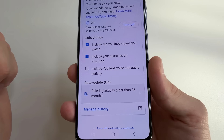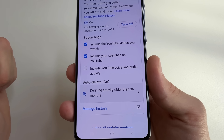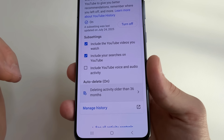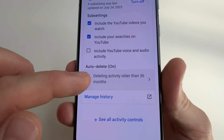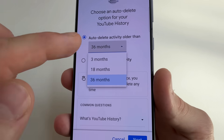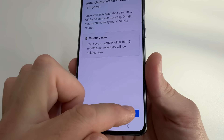After you disable this feature, your search history will not be shown. If you want to keep this feature on so your search history is still shown, then you should enable automatic data deletion. Scroll down a little bit and tap Delete Activity. Select Three Months, tap Next, then tap Confirm.